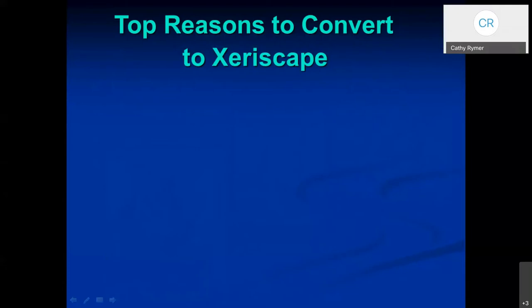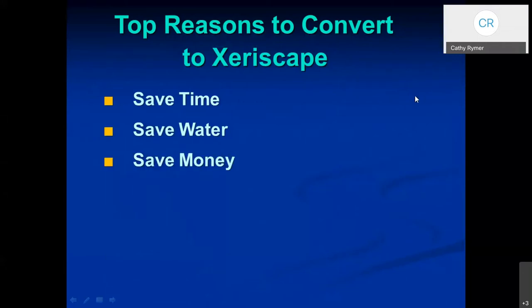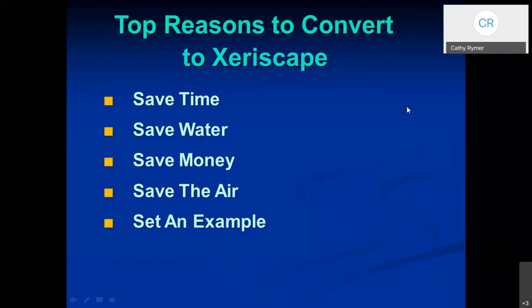Here are the top 10 reasons to convert. To save time — time is valuable to all of us, so that's a pretty good reason. Of course, saving water, money, also very important. Saving the air or our environment, and maybe even setting an example for your neighbors or family members. Just think about those of you that have grass — you could have no more mowing, which will free up a lot of time, money, water, air — all of the above, basically.